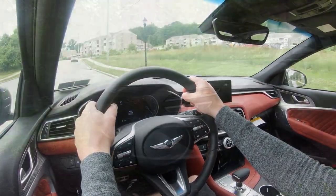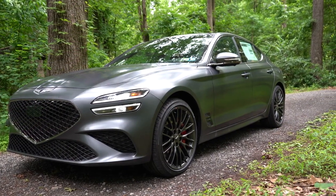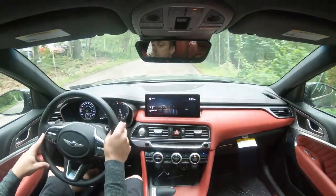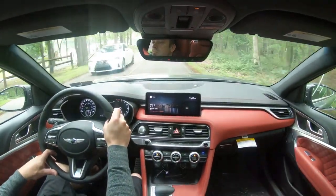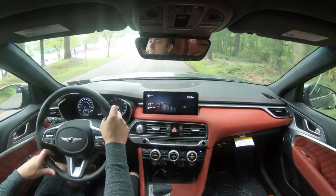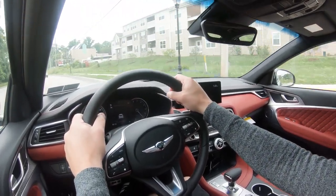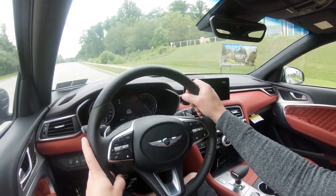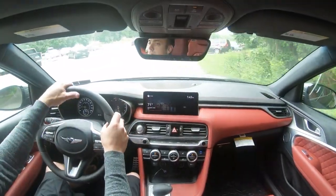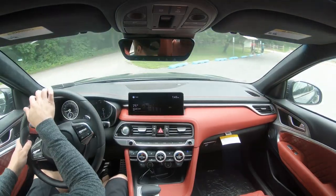Touching on suspension and handling: up front there's an independent strut-type front suspension; in the rear, independent multi-link with front and rear stabilizer bars. Sport-tuned suspension comes with the 3.3-liter, and the sport prestige and launch edition trims add a limited-slip differential and electronically controlled suspension. Genesis's adaptive damping suspension uses the camera system to monitor road imperfections and adjusts accordingly for a smoother ride. Overall ride quality is perfectly fine, soaking up Pennsylvania's road imperfections nicely, though not quite as smooth as the GV70.